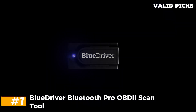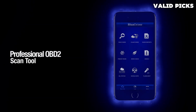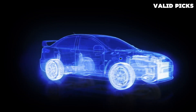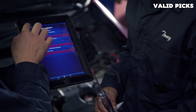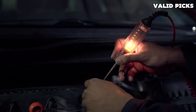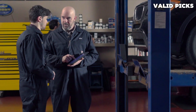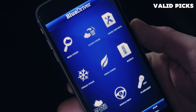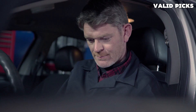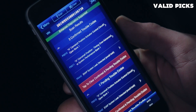Number 1: BlueDriver Bluetooth Pro OBDII scan tool. The BlueDriver is compatible with a range of vehicles and is incredibly easy to use. It comes as a small box that plugs into your vehicle's OBD2 port, usually located beneath the steering column. Once installed, the BlueDriver connects via Bluetooth to a smartphone app from which you can view live data reports from the engine and coolant systems. You can also perform a smog test with this scanner, and it will recommend possible repairs for specific codes.